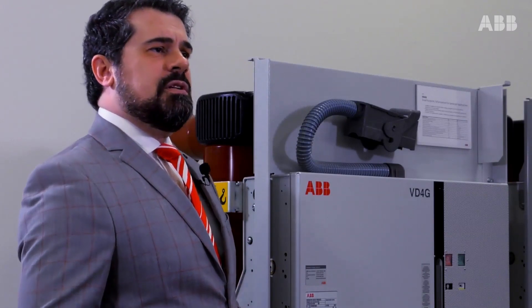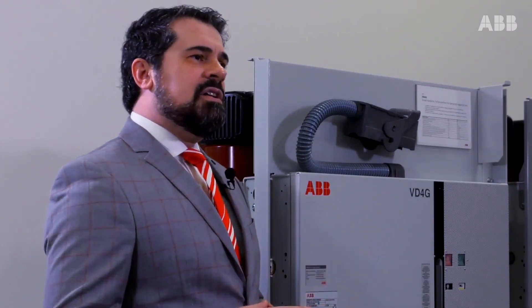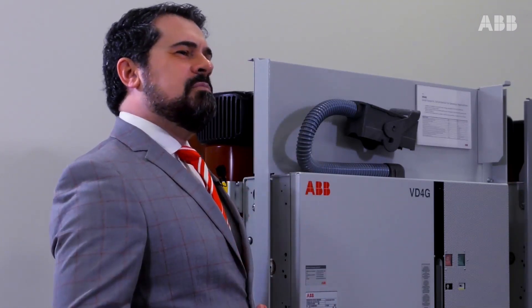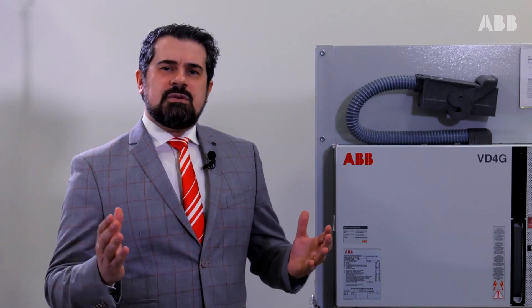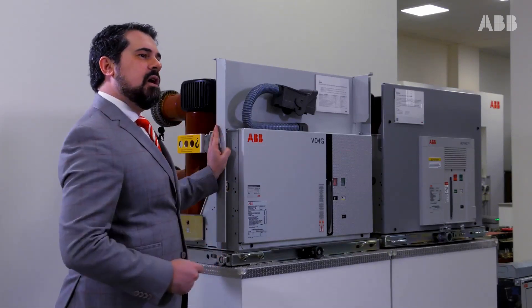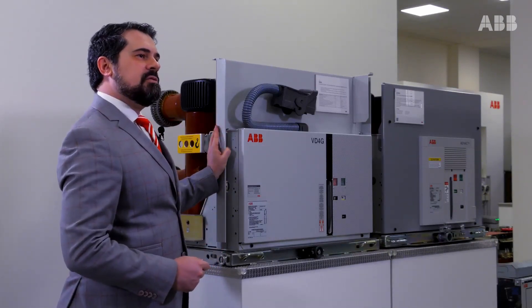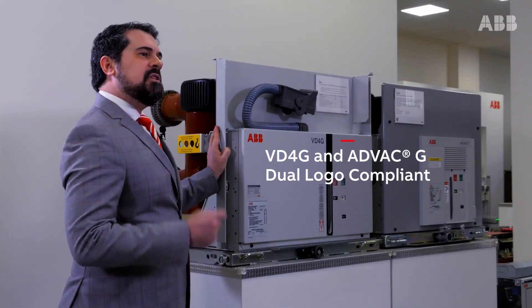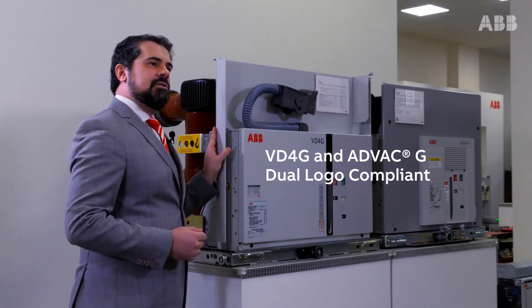VD4G is not only technically performing, protecting, and reliable, but it is also designed to be compact. It offers the lowest impact and the lowest effort during installation and replacement of pre-existing equipment. It is fully interchangeable with the standard ABB distribution breaker VD4, making it a cost-effective solution. Technical performance, robustness, reliability, full protection against the most severe conditions and faults, and full compliance to the latest Dual Logo standard — these are, in a nutshell, the peculiarities of the VD4G and ADVAC-G generator breakers.